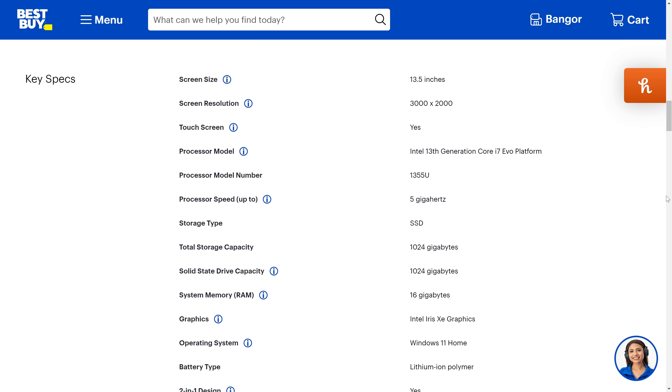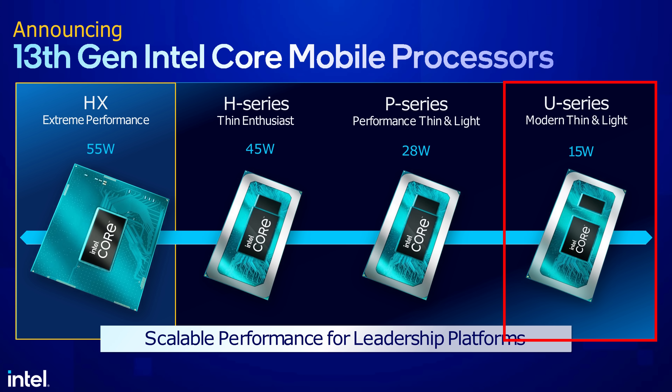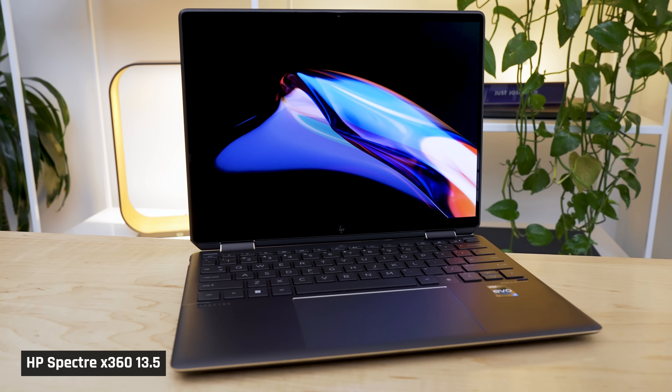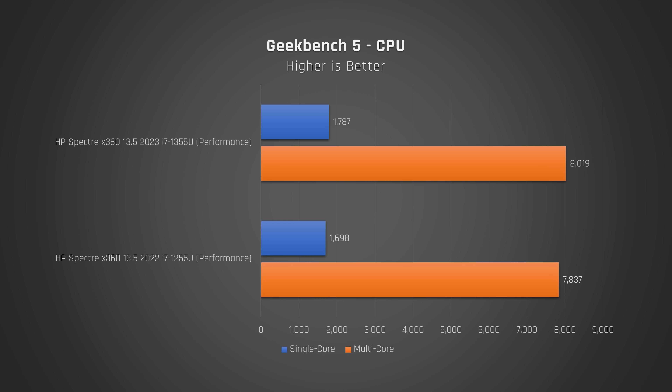I have the i7-1355U variant, which I'm happy about. Low-powered U-series processors are the right ones to put into laptops like this one that do not have robust cooling solutions. Other manufacturers are still shoving higher-powered P-series processors inside their small laptops, and they are a mess — those devices just can't cool that processor, and it results in loud fan noise and a hot-feeling laptop. So, here's how it performs.